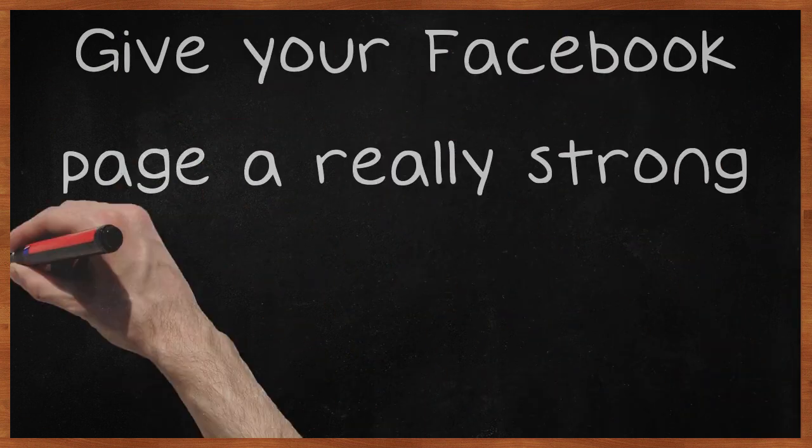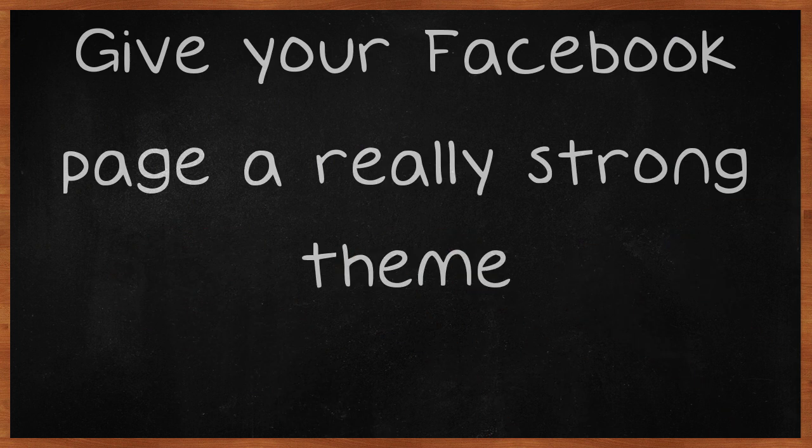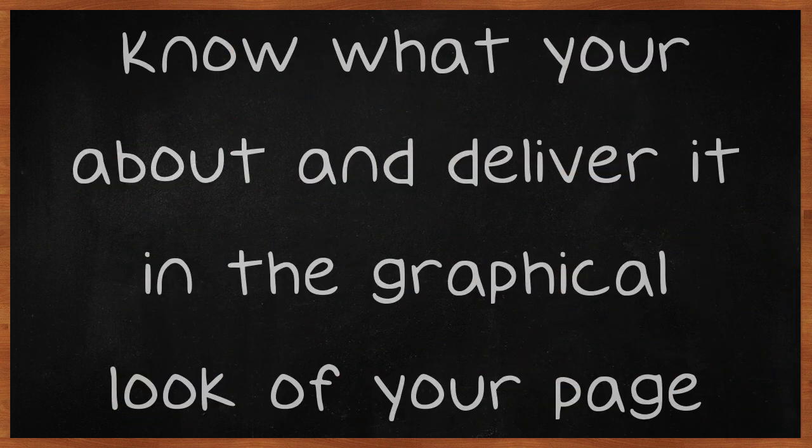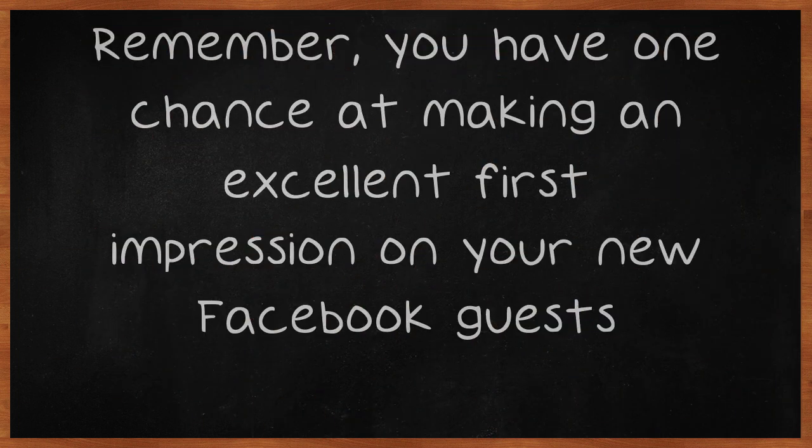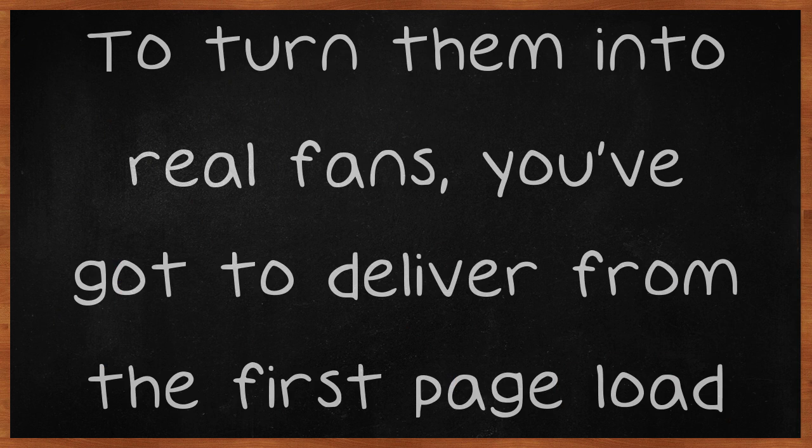Give your Facebook page a really strong theme. Know what you're about and deliver it in the graphical look of your page. Remember, you have one chance at making an excellent first impression on your new Facebook guests. To turn them into real fans, you've got to deliver from the first page load.